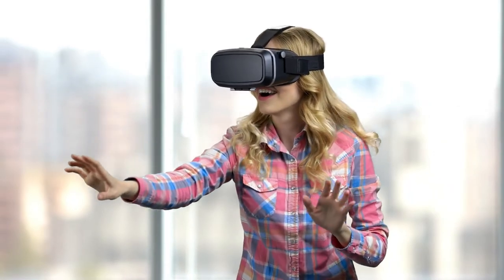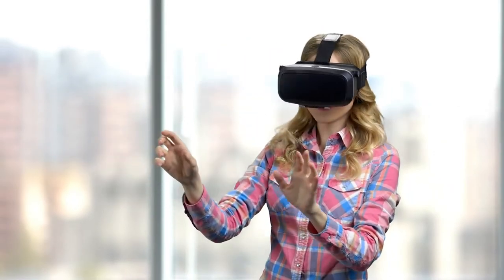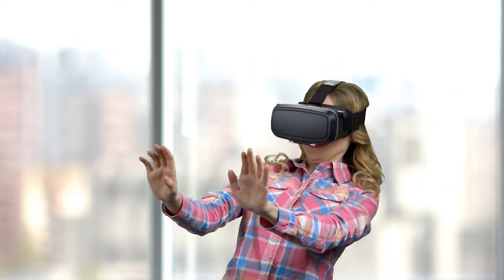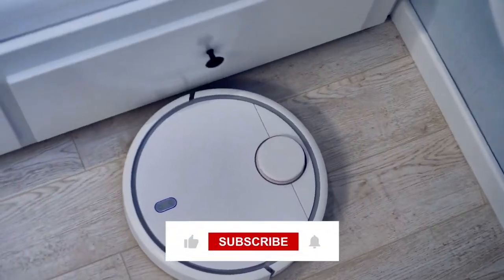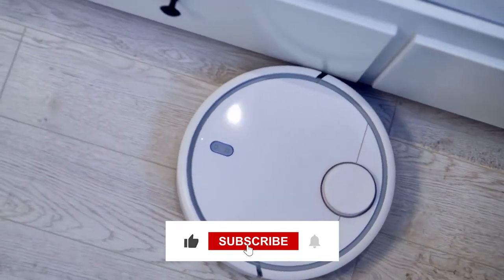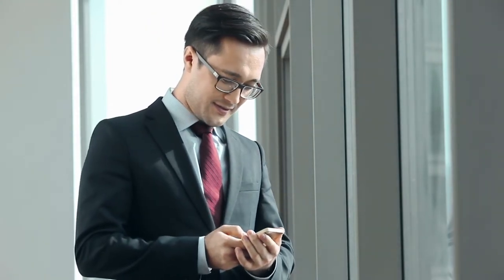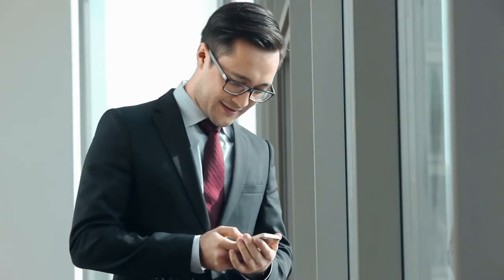Hello guys! Welcome back to Finest Tech, your one-stop YouTube channel for all latest technological news. Before moving on, kindly subscribe to the channel and share the video with your friends and family. Importantly, don't hesitate to comment down your thoughts as I will reply to each of you. With that being said, let's get started.